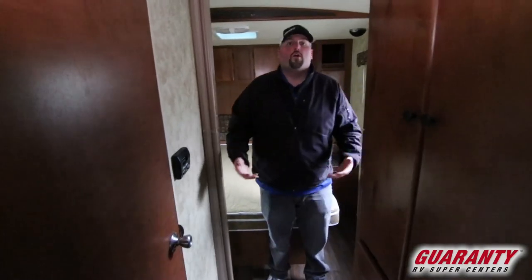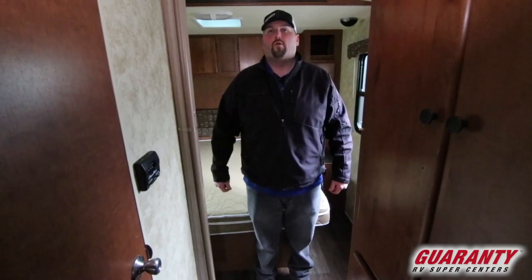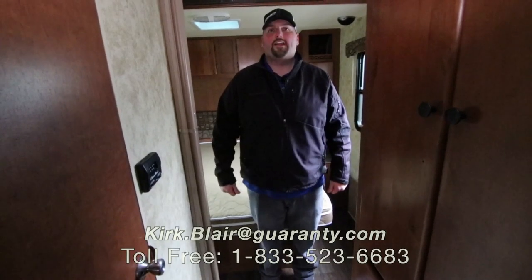For this coach or any other coach here at Guaranty RV, my name is Kirk Blair. My cell phone is 541-601-8742. Please feel free to give me a call — I'm happy to help you. You can ask for Captain Kirk. Have a great day.